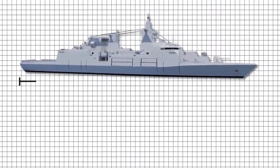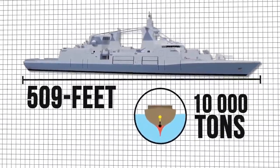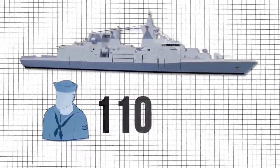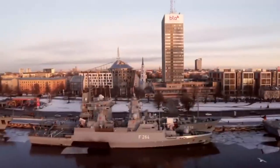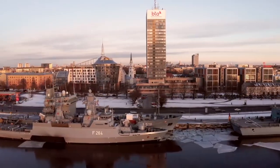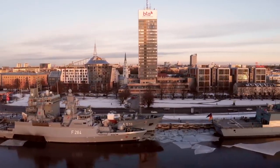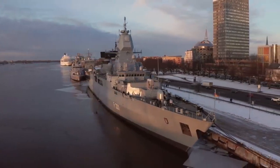The MKS-180 will be 509 feet long and will have a displacement of 10,000 tons. It will be operated by a crew of 110 and can also carry 70 passengers. In terms of operating endurance, the vessel is expected to be deployed at sea for up to 24 months, with a crew rotation every four months and will have an estimated service life of 30 years.